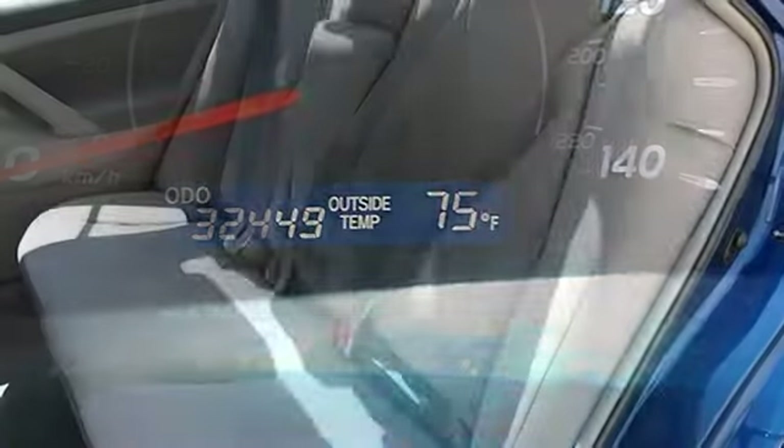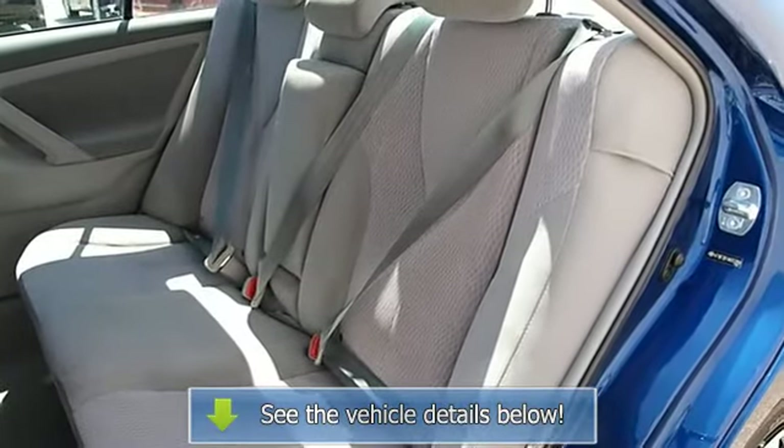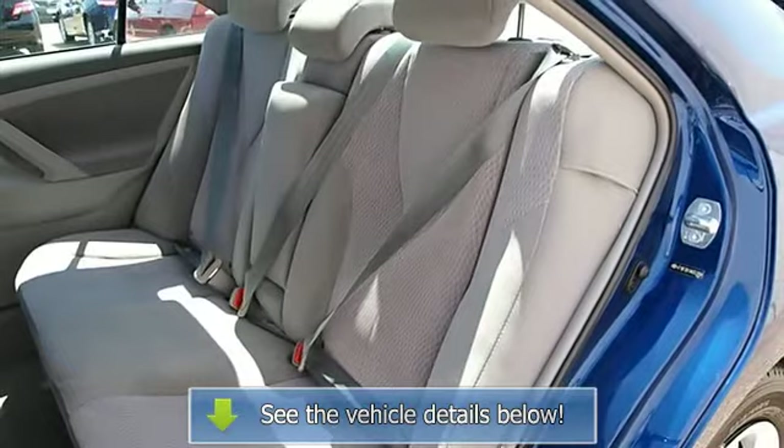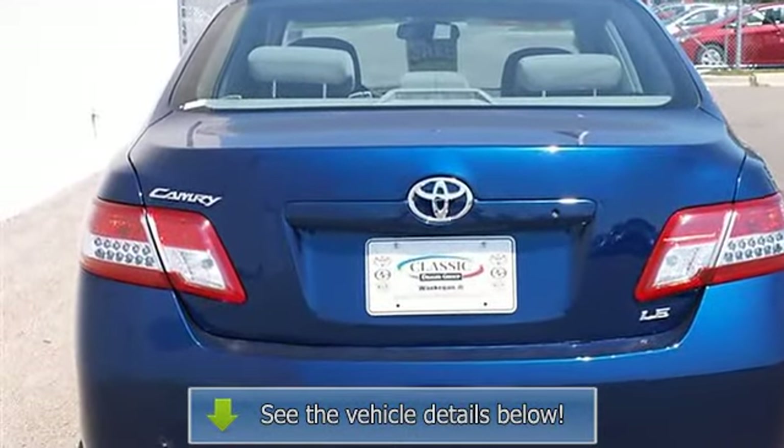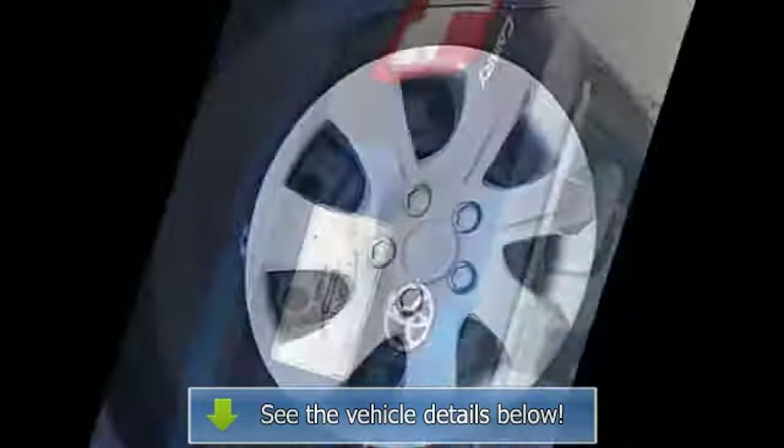AC, rear defrost, auxiliary power outlet, driver vanity mirror, passenger vanity mirror, front reading lamps, traction control, and electronic stability control, and tire pressure monitoring system.